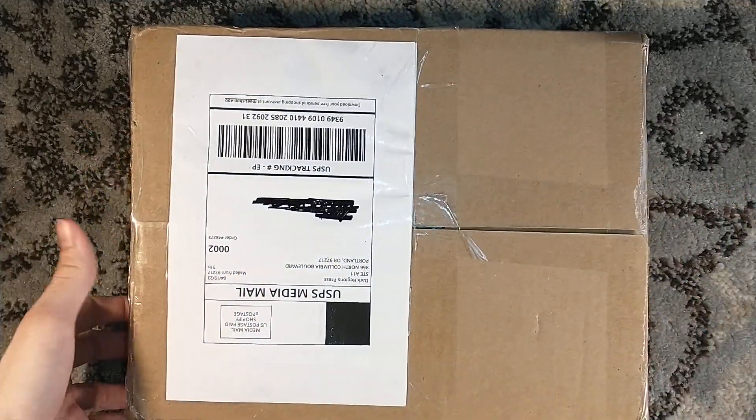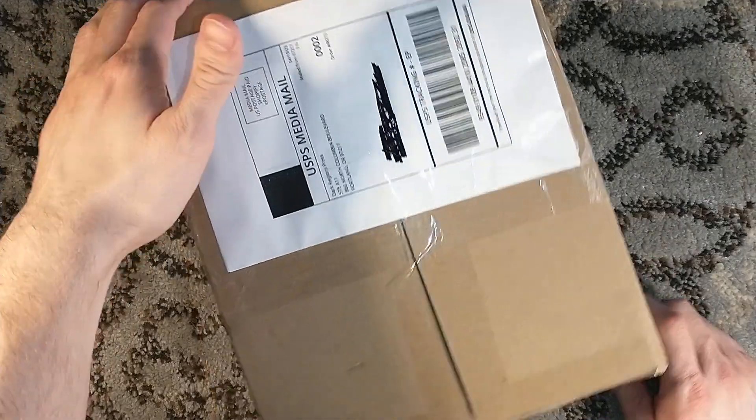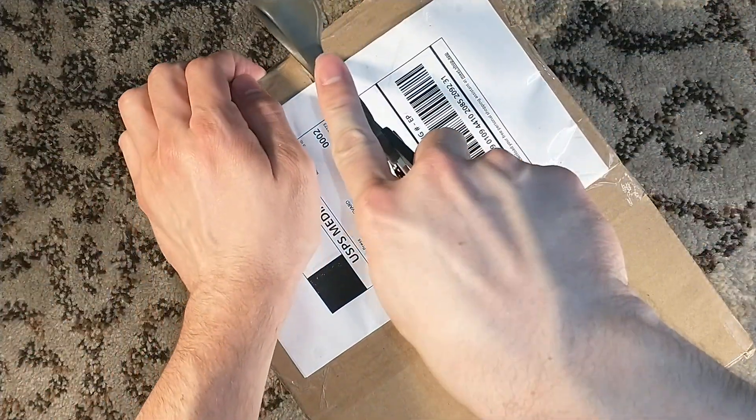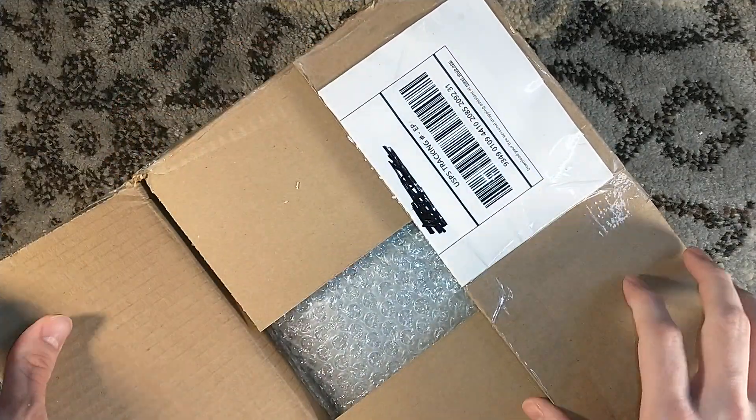Hello, and welcome to another Suntup unboxing, and another one that's also courtesy of Dark Regions Press. This one, my friends, is If You See Her by Anya Alborn.